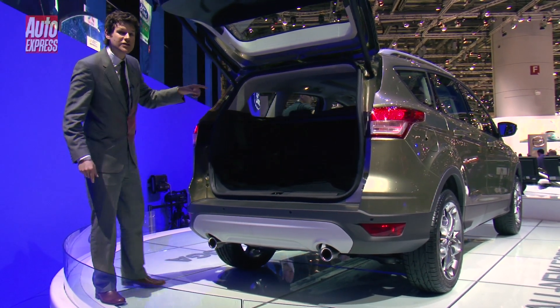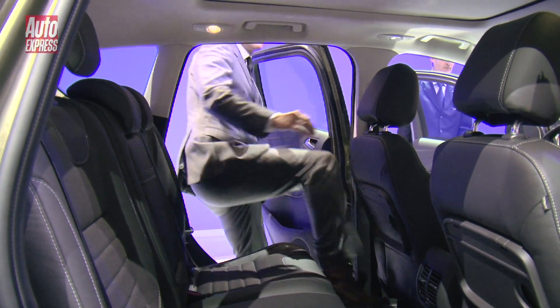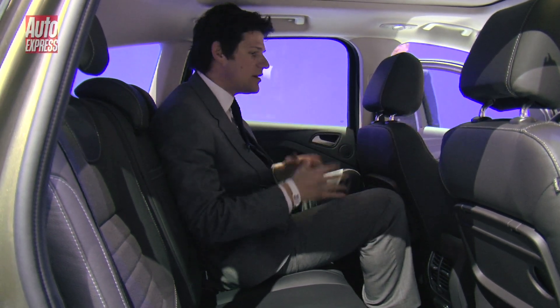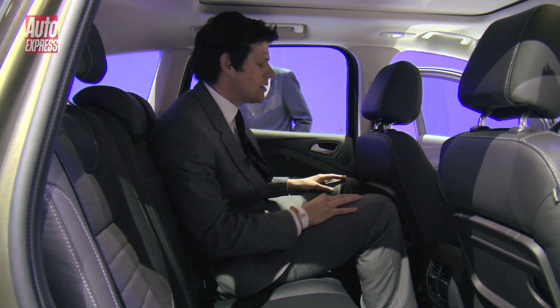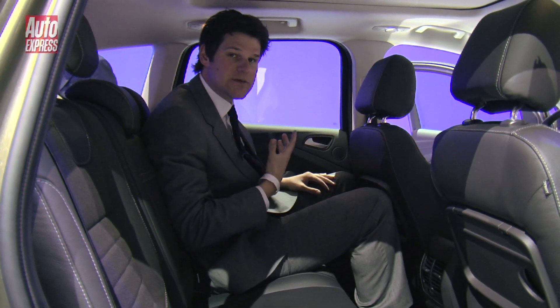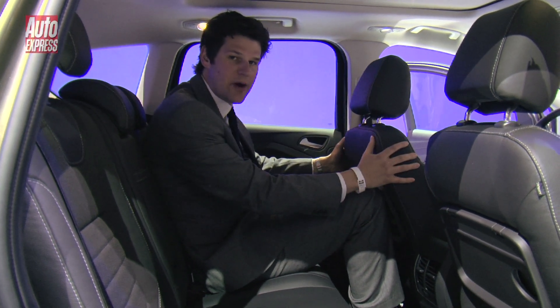But the best bit is actually the rear seats. The first thing you notice when you get inside the new Cougar is that there's just a lot more space inside. This seat's set up for a pretty average size six foot tall driver. I'm six foot three, and I've got loads of room. In the old car, my knees would be touching the seat in front.